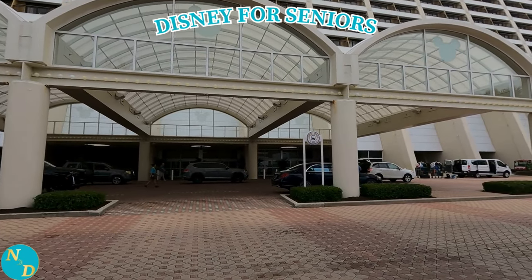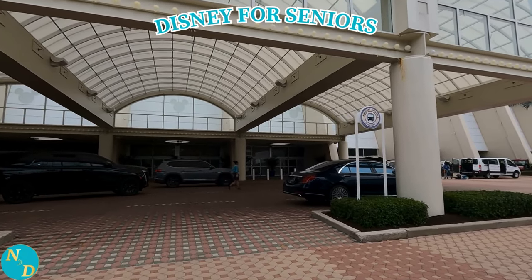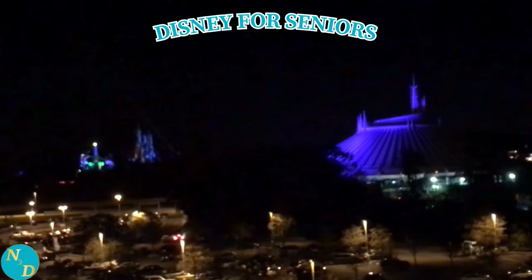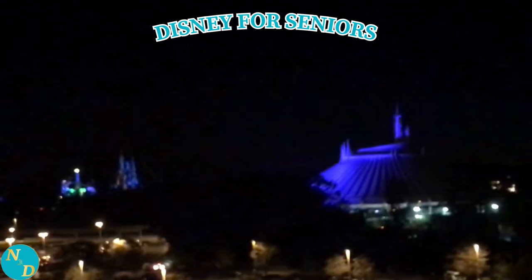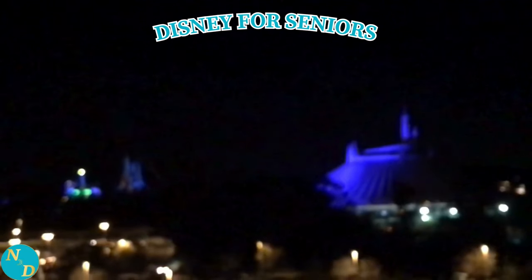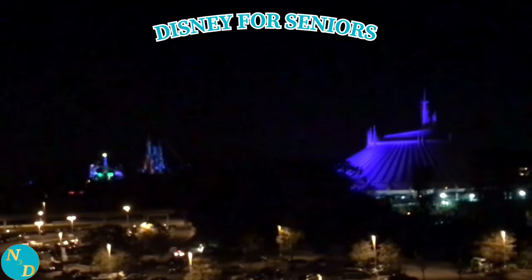Seniors want different things when they go on vacations compared to young children, tweens, teens, and that of young families. So come along for the ride and let's take a look today at Disney's Contemporary Resort and the Disney Vacation Club Bay Lake Tower at Disney's Contemporary Resort.